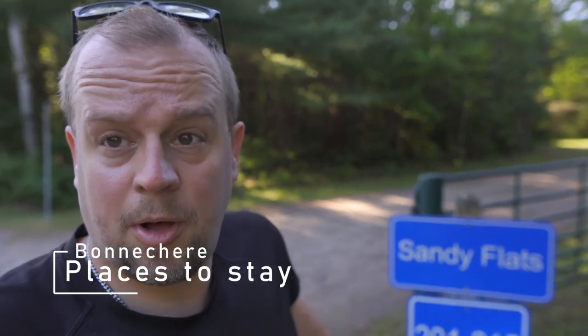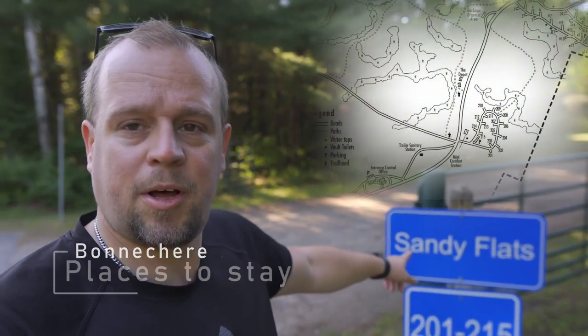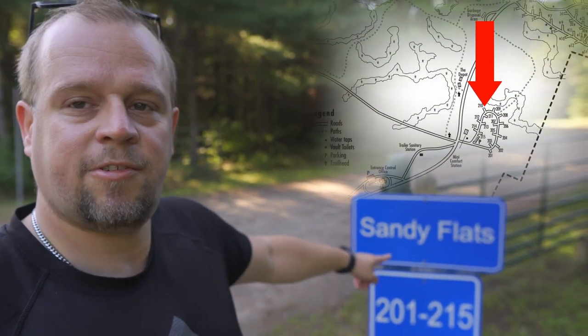Bonnechere is a relatively small campground, but they do have multiple campgrounds within. The first one is Sandy Flats — there are only about 15 sites and they are all non-electric. The sites are in a forested area and have a lot of privacy. But if you want electricity while camping, this is probably not the site for you, unless you invest in solar.